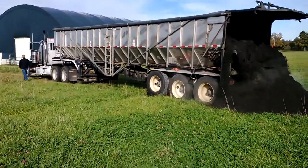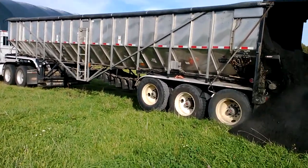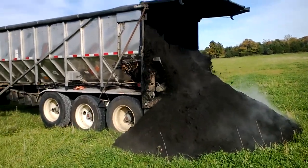I don't know if you can see it, but there are some paddles underneath moving along the bottom. That's why he's able to just dump it without moving the trailer.